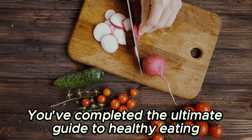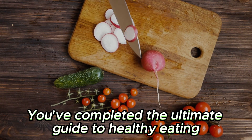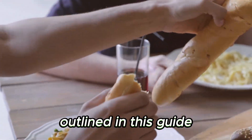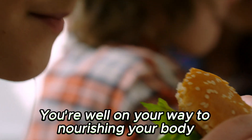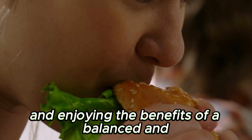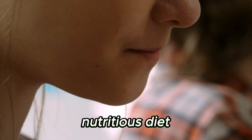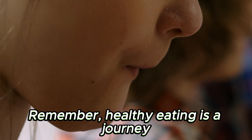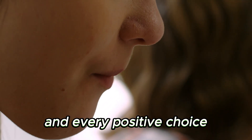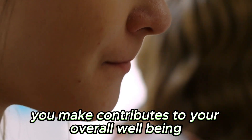Congratulations — you've completed the Ultimate Guide to Healthy Eating! By implementing the tips and strategies outlined in this guide, you're well on your way to nourishing your body, supporting your health, and enjoying the benefits of a balanced and nutritious diet. Remember, healthy eating is a journey, and every positive choice you make contributes to your overall well-being. Here's to a healthier and happier you.